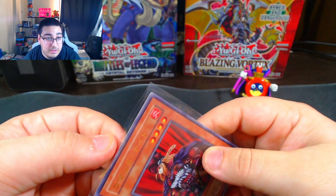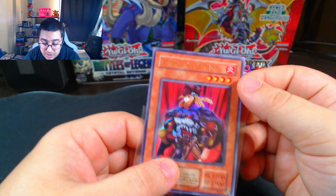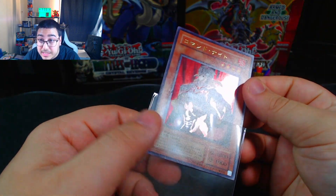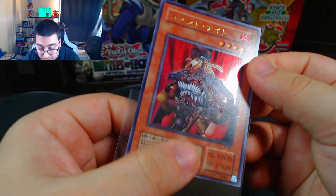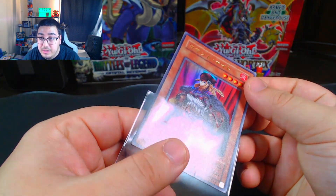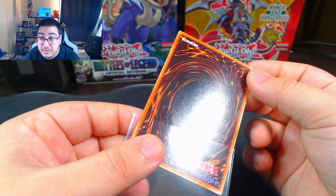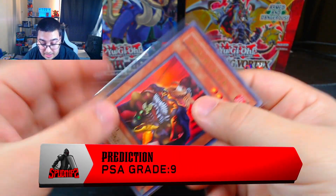Then I have the Command Knight Japanese Near Mint from the Structured Deck Joey. I just like this card, so that's what I'm sending in. There's a slight indention right here. Most of these cards are from my collection — I'm not going to sell them or anything, I'm just sending them in to see what grade they get to add to my collection. The back has a few scratches, nothing too major though. I'm going to guess a 9 on this one.